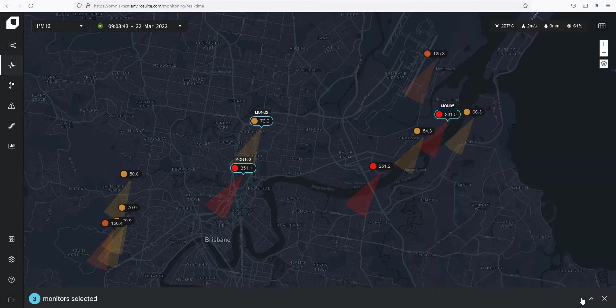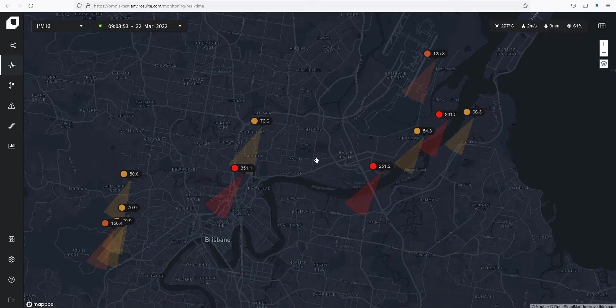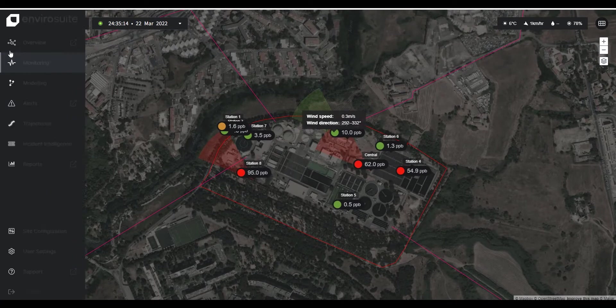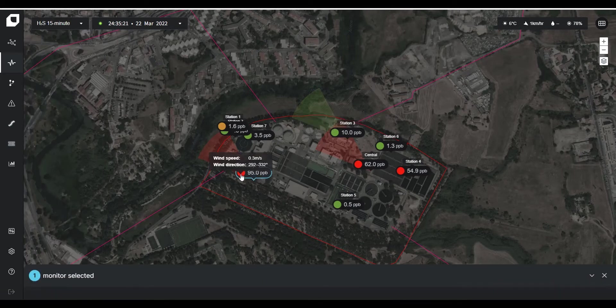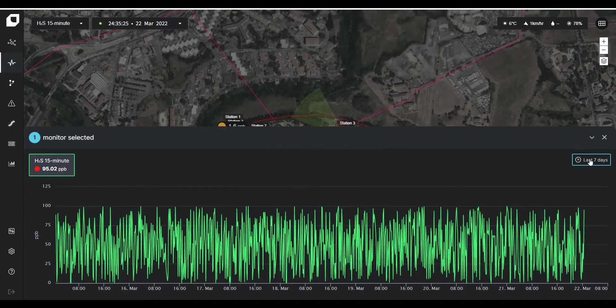The launch of Omnis is a continuation of the EnviroSuite ES2 and serves as a major upgrade for all customers. Omnis' mission is to provide our customers with a powerful and easy-to-use platform for predicting the impacts of their emissions from their operations, planning to minimise wastage and increase efficiency, mitigating issues as early as possible and working effectively with the surrounding community.